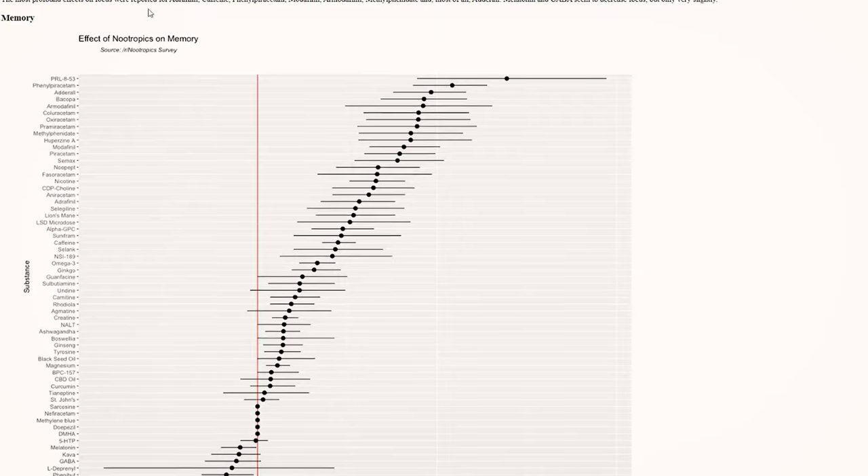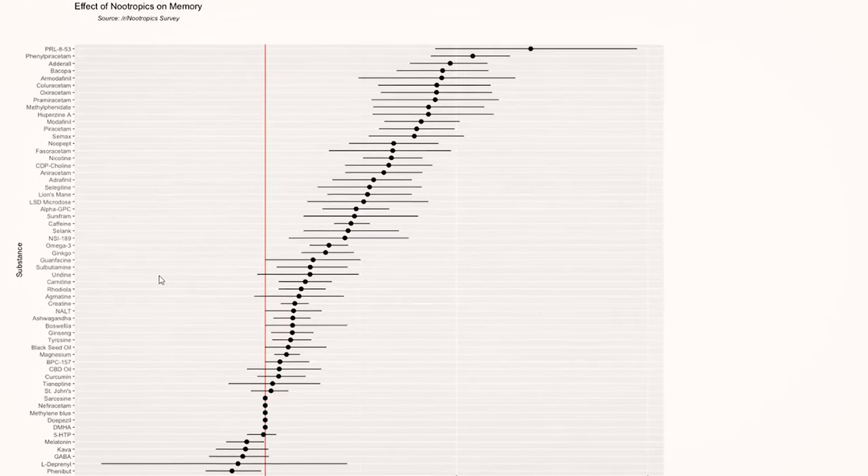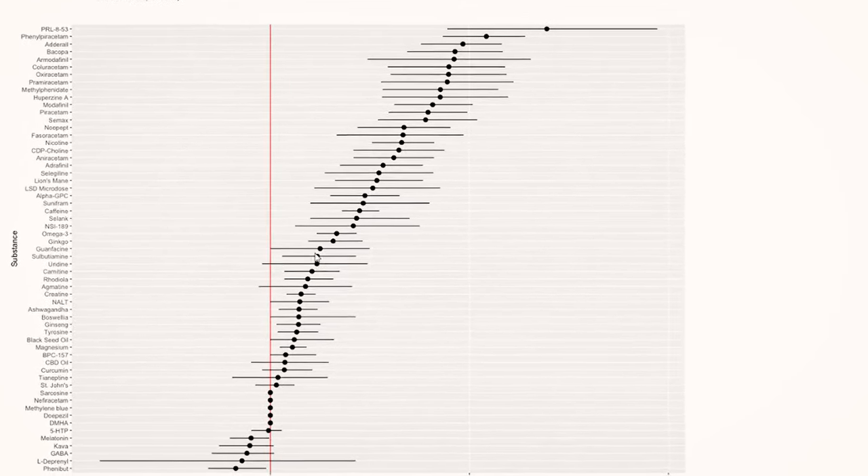Now, if you look at the available research, yes, we lack studies, especially on the healthy population. Also, a survey of over 300 people who tried Uridine monophosphate and many other nootropics shows it ranks quite low — somewhere in the middle, and sometimes even much lower than that. So it doesn't seem to be particularly effective. So what's the real deal with this nootropic?